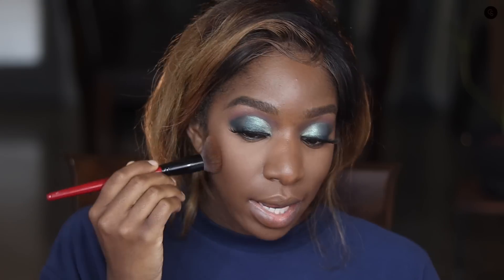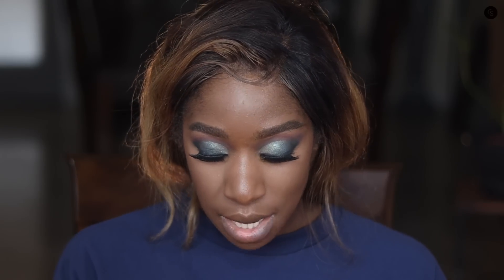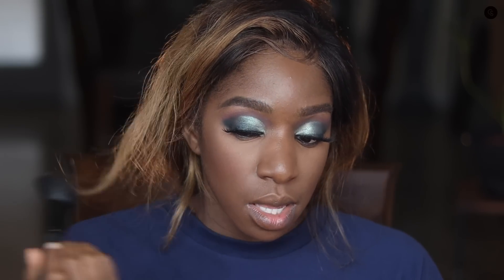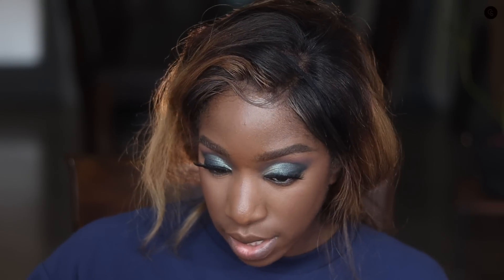I could go a bit darker with the contour but this feels good. There's no bronzer so I'm going to add a little bit of color to my face with the Fenty Beauty Mocha Mommy. I'm just going to apply it on the apples of my cheeks and sweep it up.